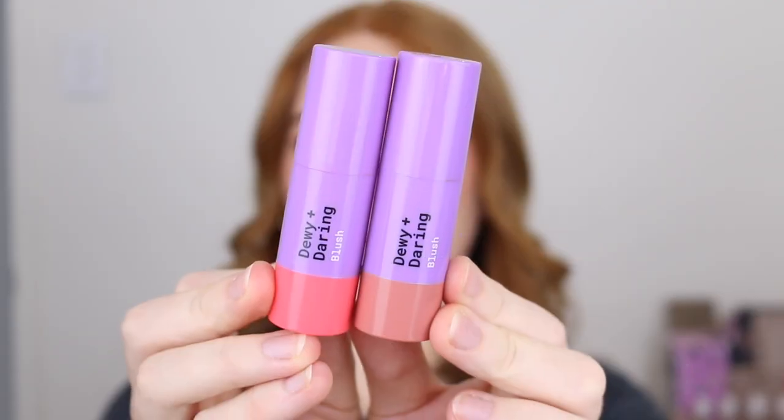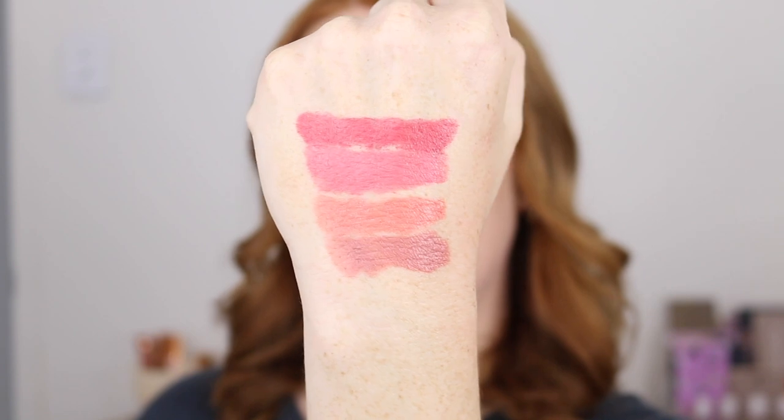Next on my list are the Astralis Dewy and Daring Cream Blushes. These have only come into my collection over the last couple of months but I cannot get enough. They retail for $14.95 and the blush range comes in four different shades. Today I went in with the shade Girl Next Door, which has been my favourite — it's just a beautiful muted pink. The formula of these blushes leaves such a gorgeous dewy finish, just like the title describes. As you can see from the swatches, they are quite pigmented but they sheer out quite a bit once you start blending. I love to use a brush but a sponge works great as well. The glow it gives to the skin is beautiful — I don't have any highlighter on at the moment, this is just all the blush — and even though they are quite dewy they are very long lasting.